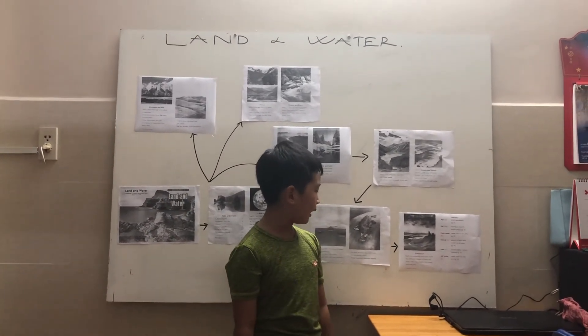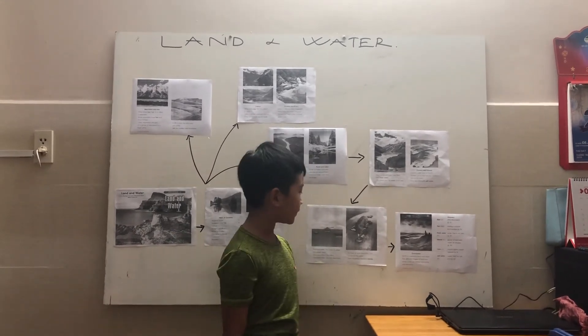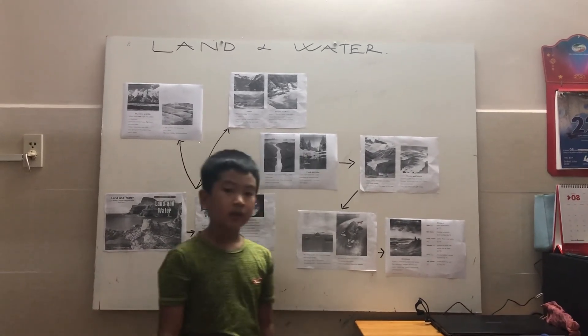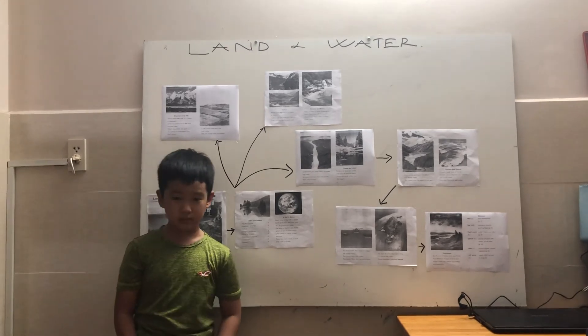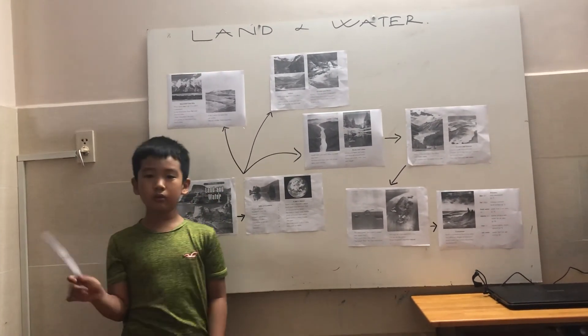Earth is covered by land and water. The different shapes of land and water make our planet interesting and beautiful. So, if you enjoy it or if you don't understand, please message me so I can teach you more carefully. Goodbye!